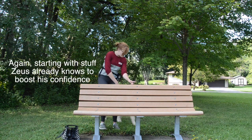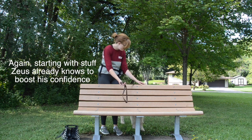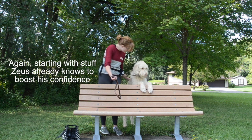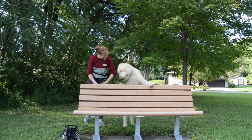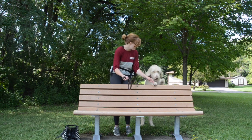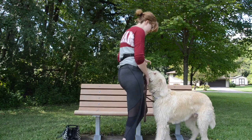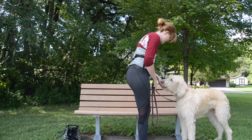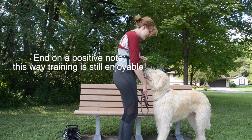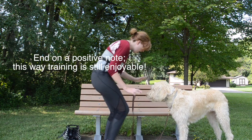Good boy. Paws up! Good. Yes, good. Okay, off. Good boy. Paws up! That's it. Paws up, good. Yes. Back up. Back up. Good. Back up. Yes. Back up. Yes. Back up. Back up. Yes. Good boy. Good boy. Yes. Okay, all done.